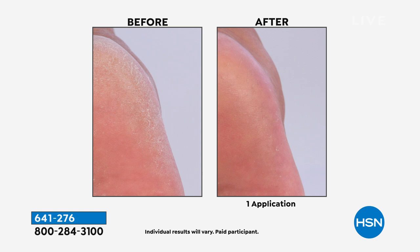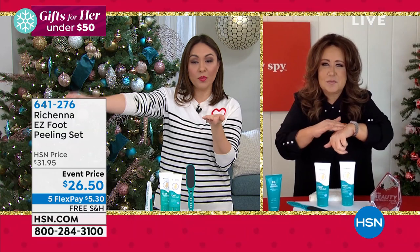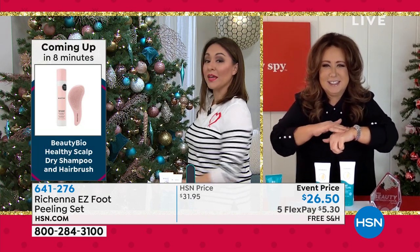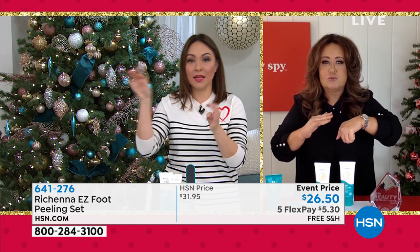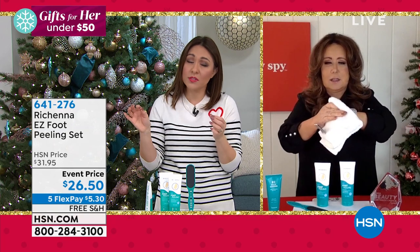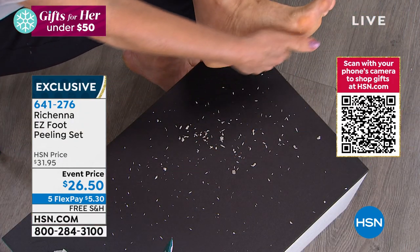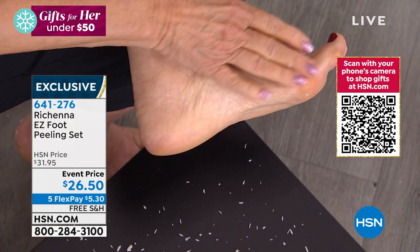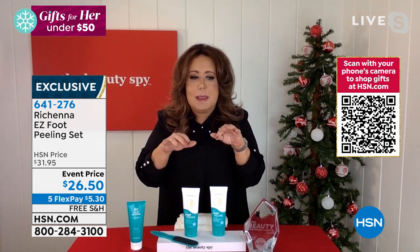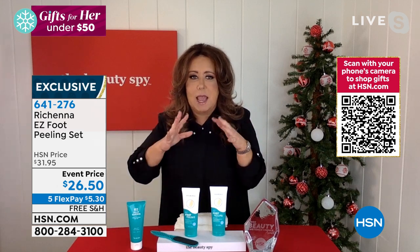Tina shares how she uses it: squirts some into her hand, opens the shower door, scrubs the bottom of one foot, then the other, then takes her shower and rinses everything off. You apply it to dry skin. Chelsea adds it goes where no other foot product can — you're not going to take a blade to the top of your toes. If you have little bumps on top of the toes, if you've used self-tanner around the ankle, anywhere on your elbows or knees — it works there too.